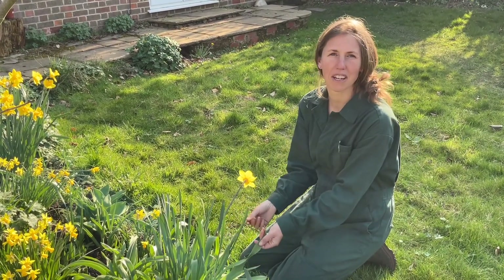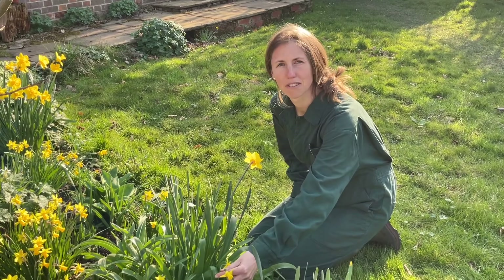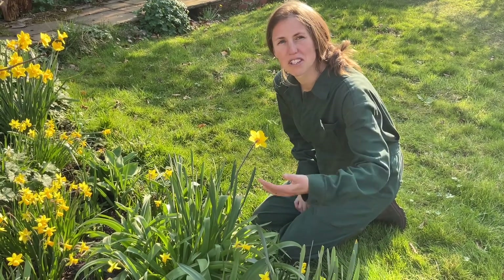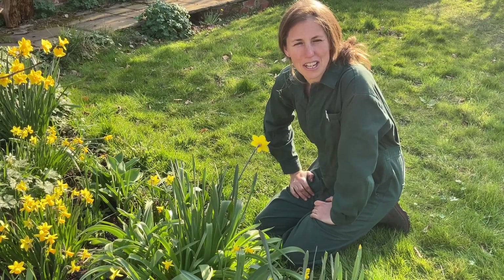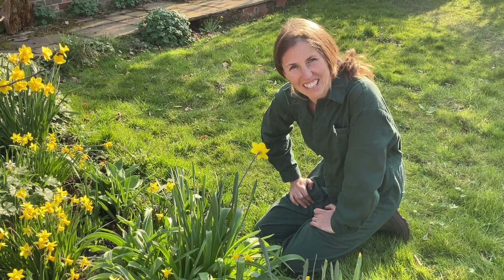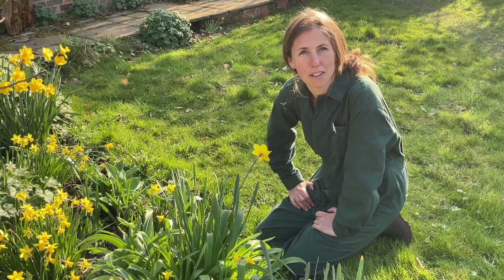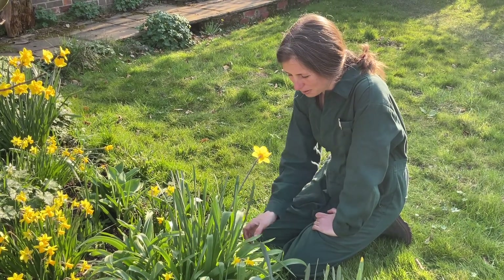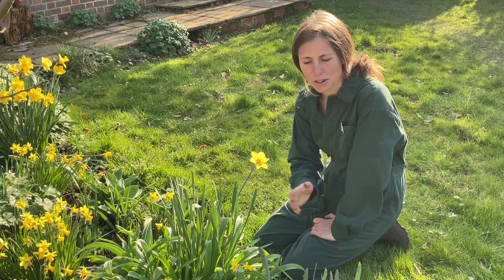One really good thing about alliums is that they grow their foliage before their flowers, which means you don't have to wait for their foliage to die back. With a daffodil, once the flowers are finished you have to leave its leaves to die back — and that's usually the moment when you're feeling really impatient and want to tidy up or plant other things. But with an allium it does all its leaf growing before it flowers, so as soon as it's flowered you can move on to the next thing.